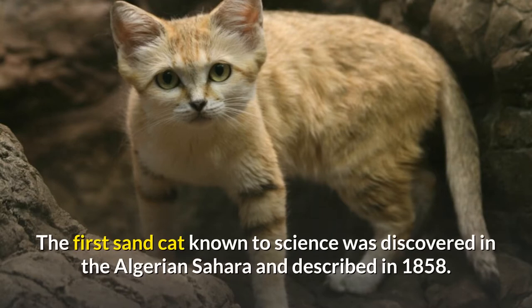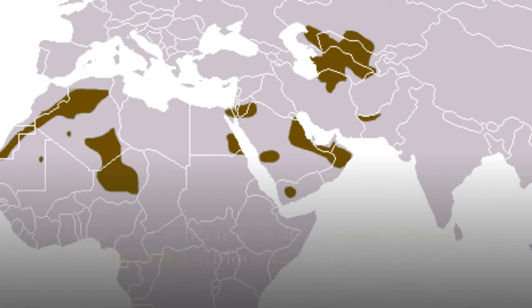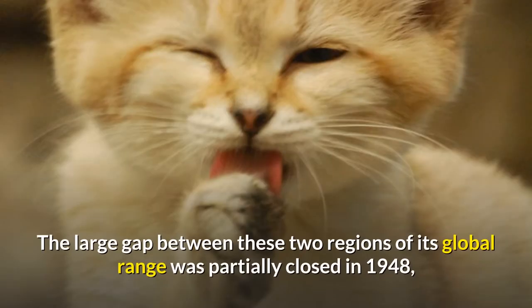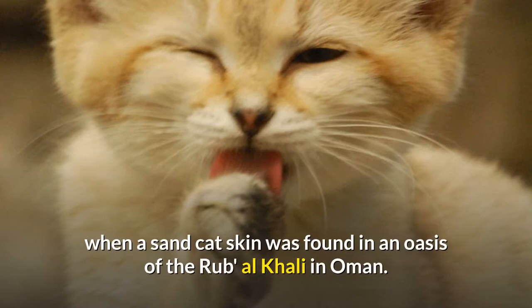The first Sand Cat known to science was discovered in the Algerian Sahara and described in 1858. To date, it has been recorded in several disjunct locations in Morocco, Algeria, Niger, Chad, and Egypt. In Central Asia, it was recorded for the first time in the mid-1920s in the Karakum Desert. The large gap between these two regions of its global range was partially closed in 1948, when a Sand Cat's skin was found in an oasis of the Rub al-Khali in Oman.